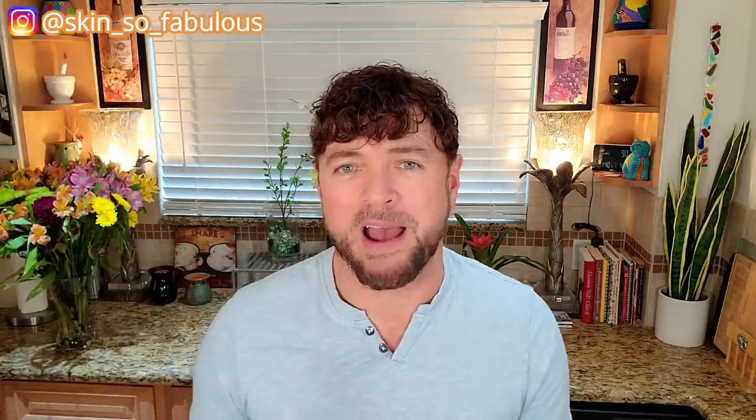Hey everybody, welcome back to the channel. If you're new and not familiar with who I am, I'm Chris. I'm a skincare expert. On my channel, we help you find skincare that will work for you, not empty your wallet and not do you more harm than good. So if that's your thing, please be sure and subscribe and hit that notification bell so that you know when my new videos are coming out each week.